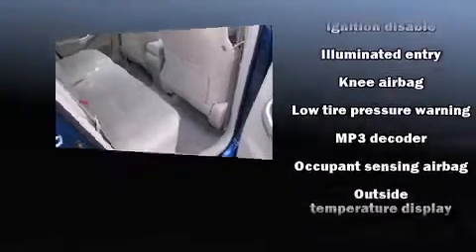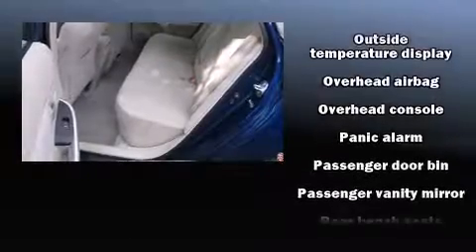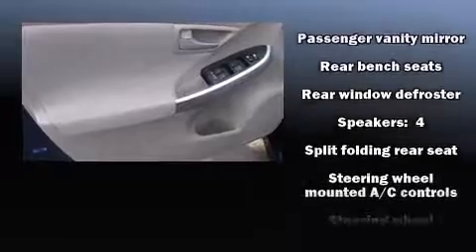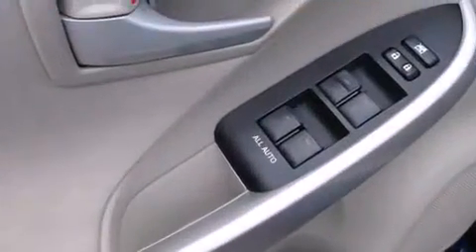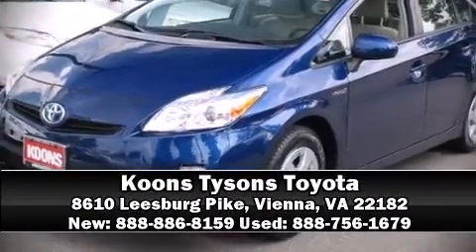Take assurance in side-curtain airbags, providing head protection in the event of a severe collision. A Carfax history report indicates just one previous owner. Our experienced sales staff is eager to share its knowledge and enthusiasm with you. Stop in and take a test drive.